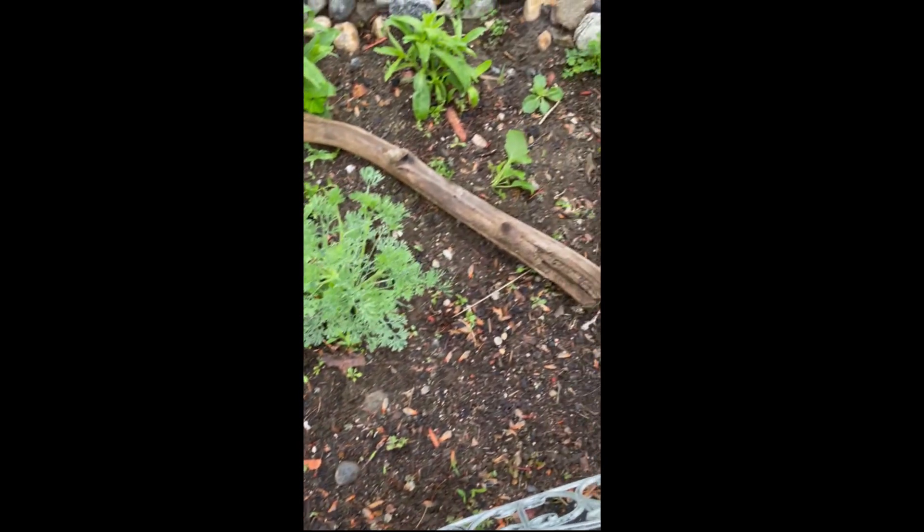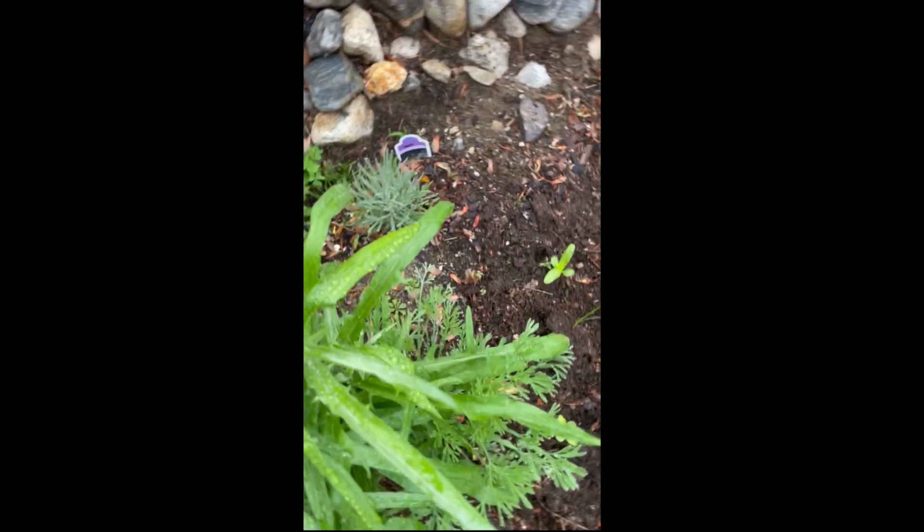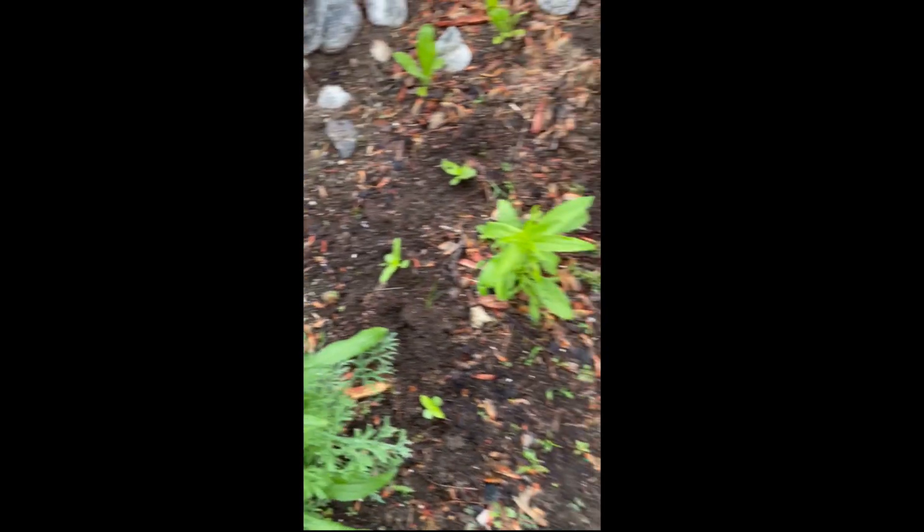And cilantro coming up over here. This plant here is curry. Some more calendula.